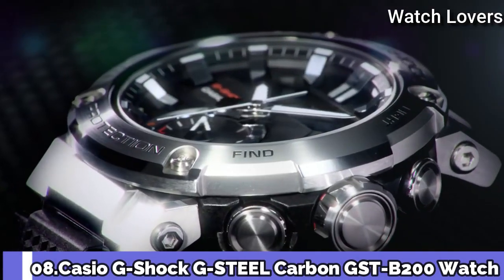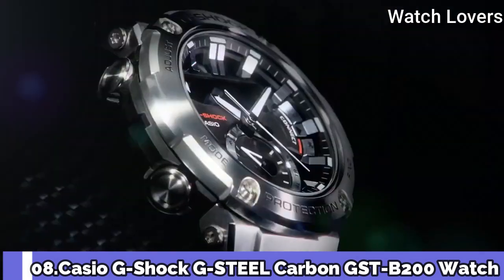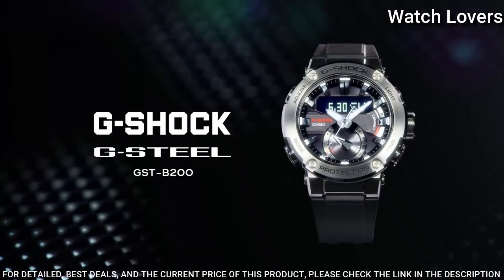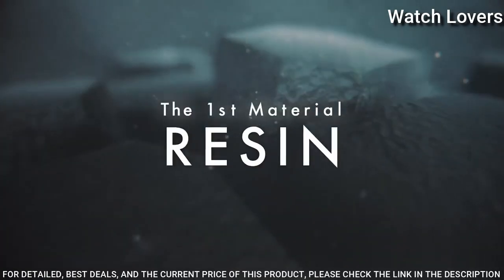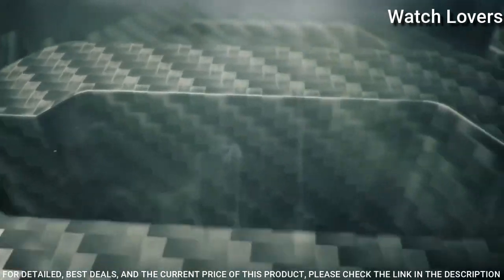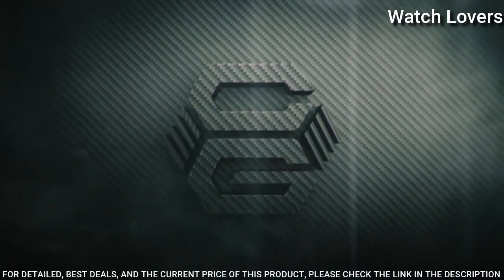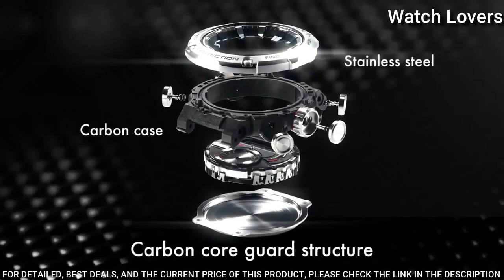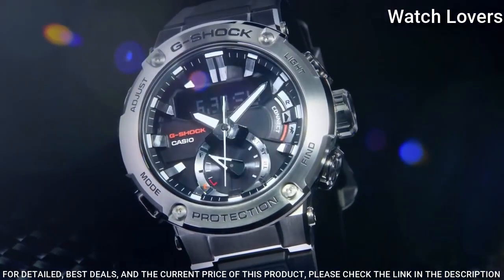Number 8. Casio G-Shock G-Steel Carbon GST-B200 Watch. It is equipped with Japanese solar quartz movement. Stainless steel case. Dimensions are 42.9mm in diameter and 14.5mm in thickness. Display type: analog digital. This timepiece has mineral glass, 200m water resistance.